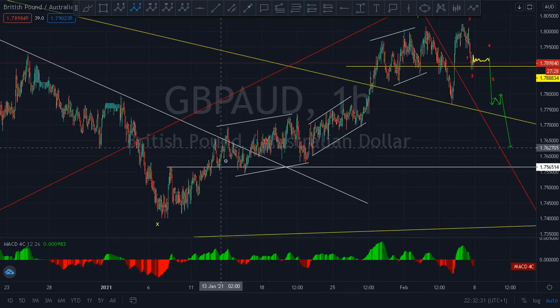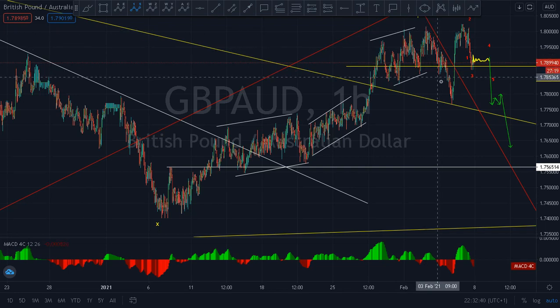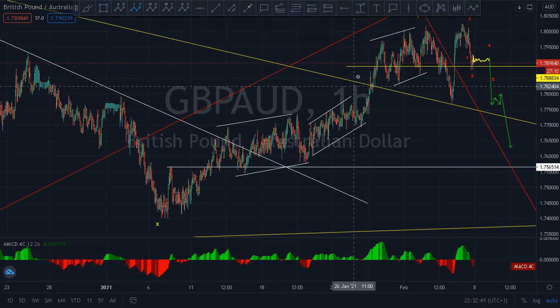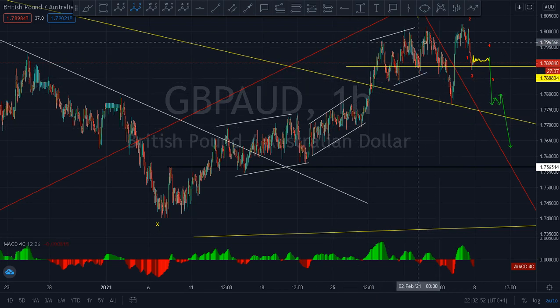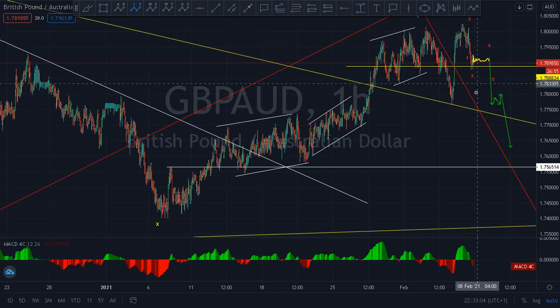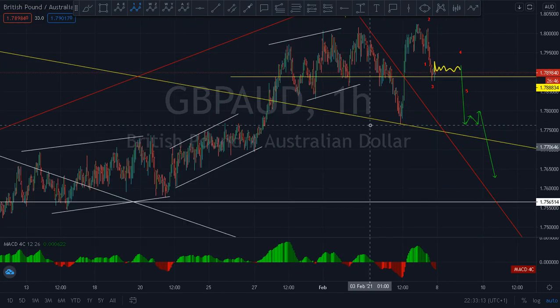I've been buying this pair. I stopped here and sold from here, then my trade went to break even. When this sharp move happened, I wasn't online, so my trade took away more than 70 percent of my profit. You can see it's still coming down again, so it calls for caution.